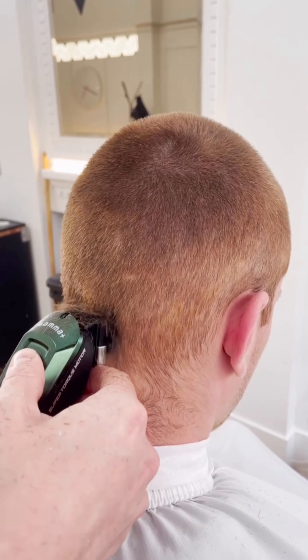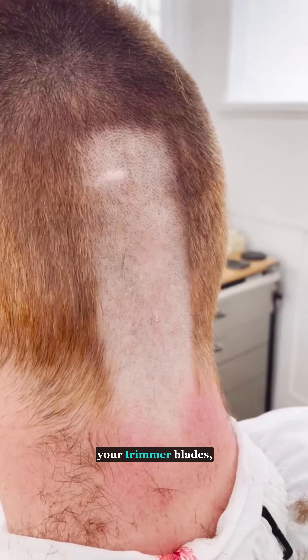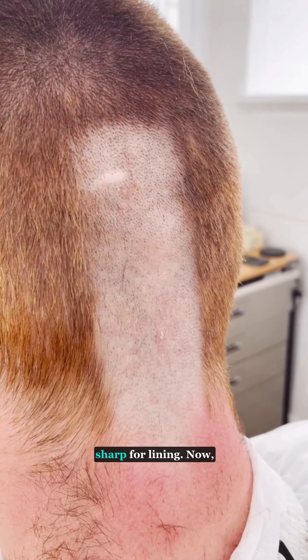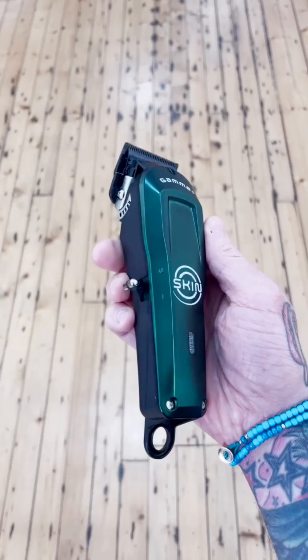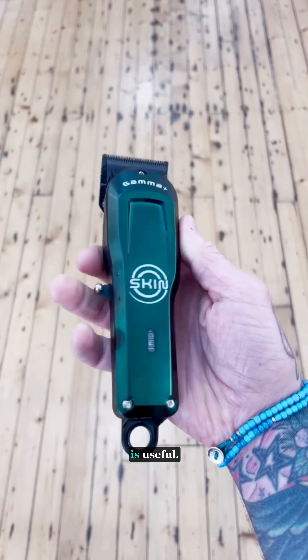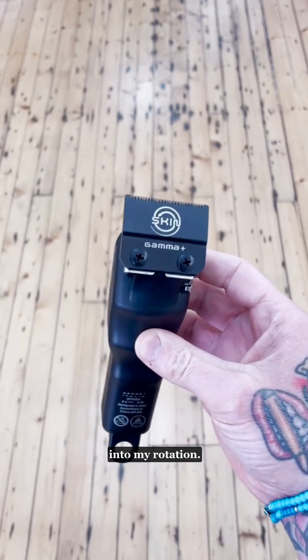Overall, this is a fairly useful machine, especially for protecting your trimmer blades if you want to keep them sharp for lining. The wider blade also lets you bald out larger areas in one pass, which is useful. Yes, this machine is niche, but it has found its way into my rotation.